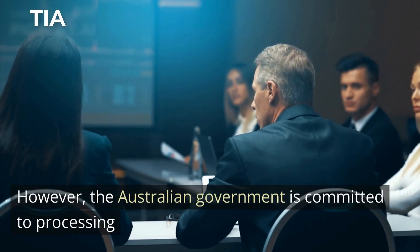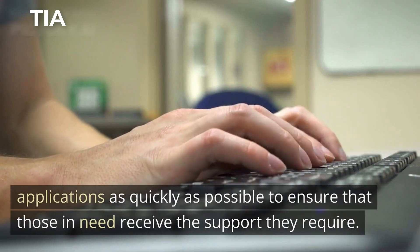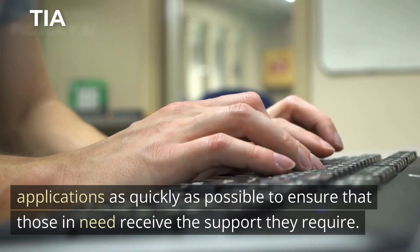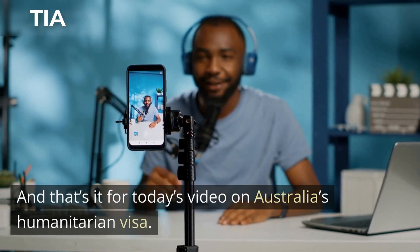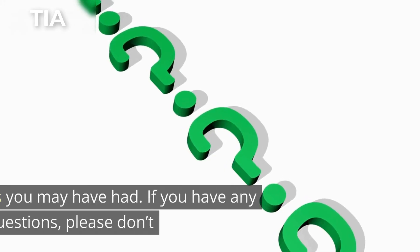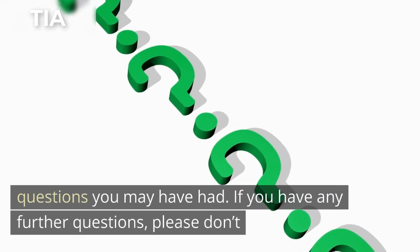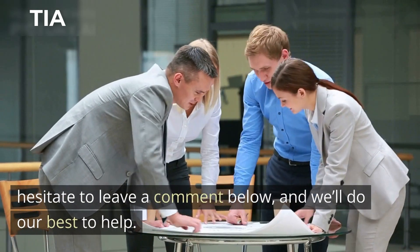However, the Australian government is committed to processing applications as quickly as possible to ensure that those in need receive the support they require. And that's it for today's video on Australia's humanitarian visa. We hope you found this information useful and that it has answered any questions you may have had. If you have any further questions, please don't hesitate to leave a comment below, and we'll do our best to help.